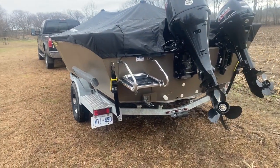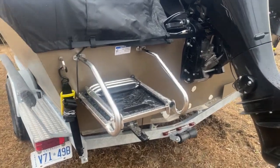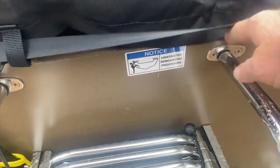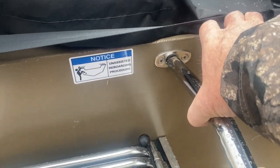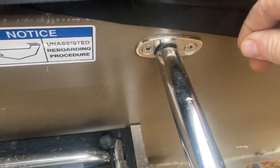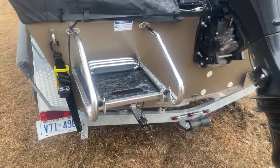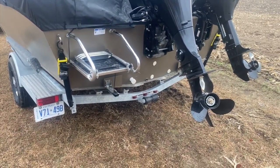Swim platform. Now the swim platform will have to go back for warranty. As I noticed this at the dealership yesterday, it was never welded on this side — it was tacked, but never welded. The dealer's been excellent, going to get me a new one ordered on Monday.